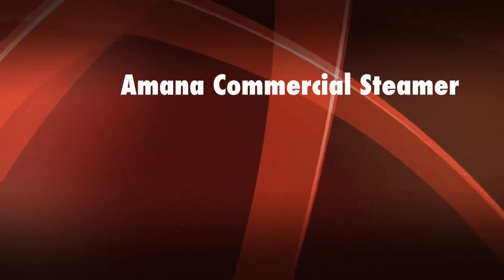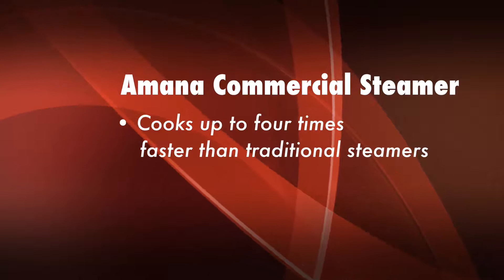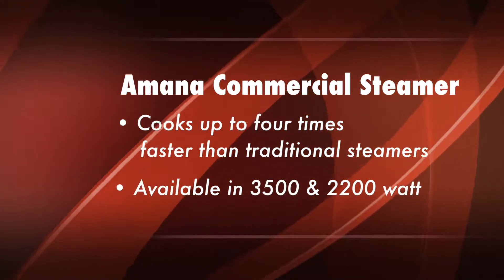Today we want to show you our Amana Commercial Steamer. It cooks up to four times faster than traditional steamers without a need for a water supply. It's available in two different wattages: 3500W and 2200W.